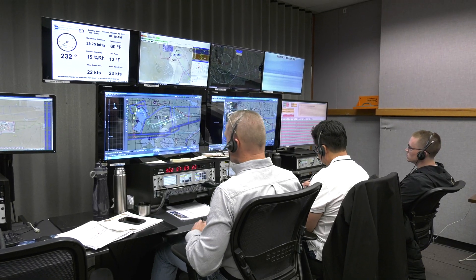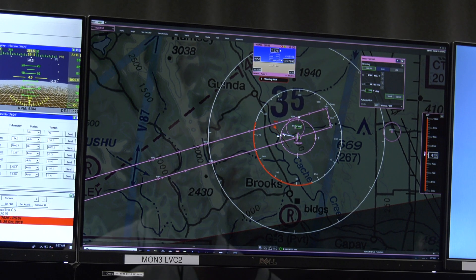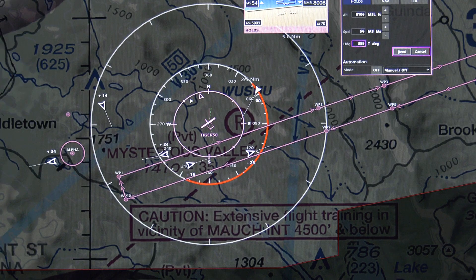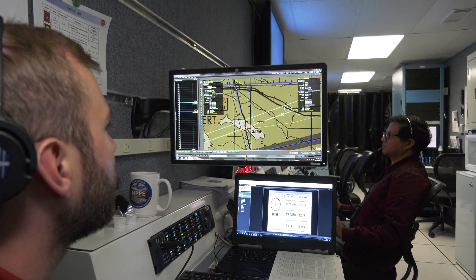For the full mission aspect of FT-6, we utilized both virtual traffic, which was a simulated aircraft, and we also used a live intruder aircraft as well.